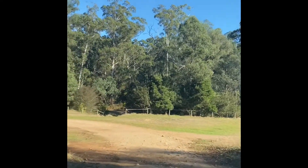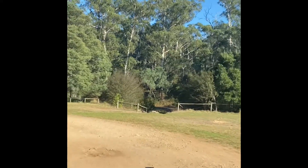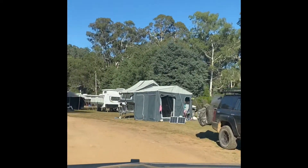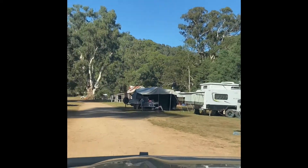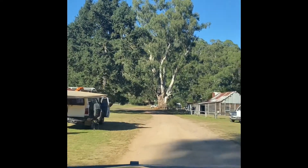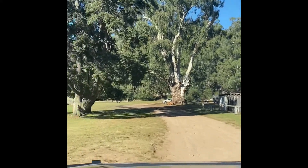Here we are folks, just pulling up to Fry's Hut camping ground. It's a bit of a popular spot as you can see. Here goes Kent, nice and close to the hut. We'll have a look here before we make tracks again.